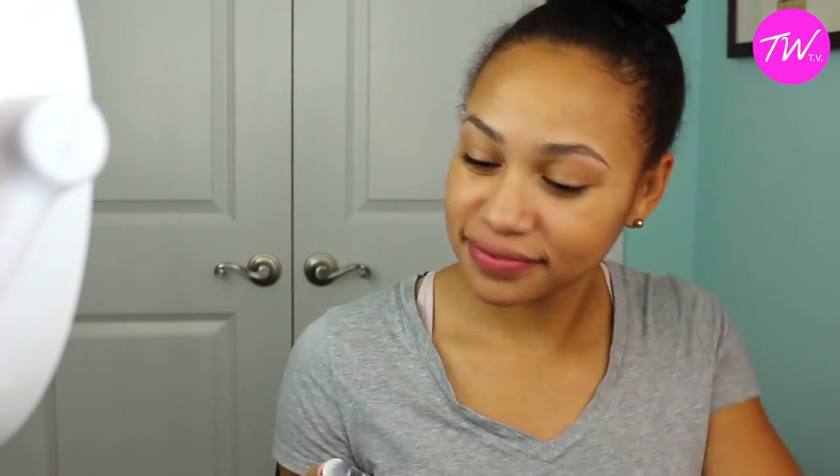The first thing I'm going to do is conceal any dark spots on my face. I'm using an L.A. Girl Pro Concealer, which is probably one of my favorites. I'm just going to blend that out throughout my face, making sure my skin looks flawless. Then I'm using my foundation — it's Urban Decay All-Nighter — and I'm going to go ahead and stipple that all over my face. I love it because it stays on literally all night long.